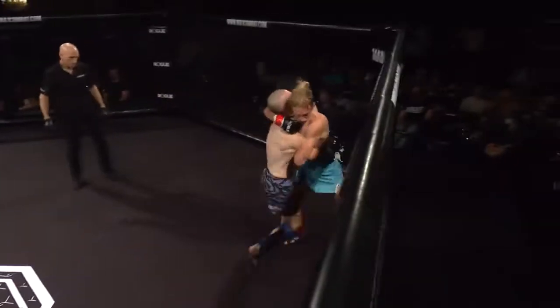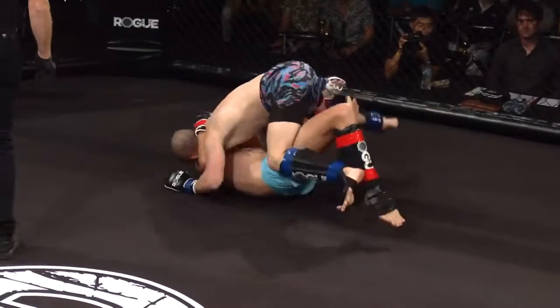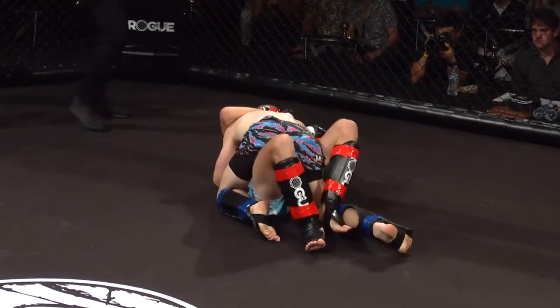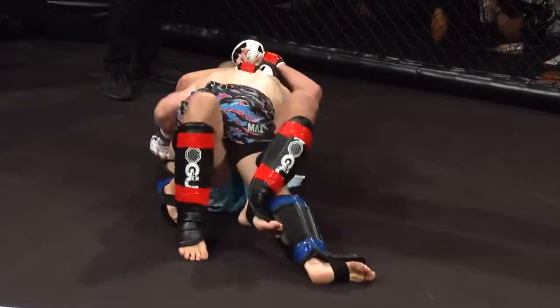He immediately goes for the clinch. Look at the deep thing. Harry just picked him up off the ground — did you see that? He just ran him across the ring. He's in top half here, Sammy. He might look to pass, or may not. Might look at trying to ground and pound a little. Top half is where the boys like to be.